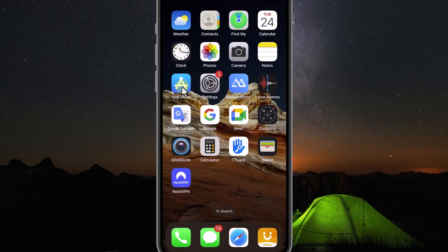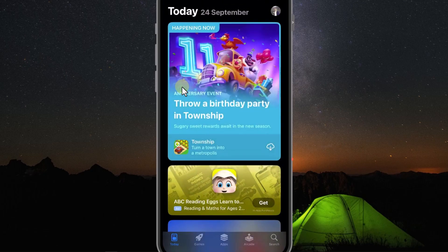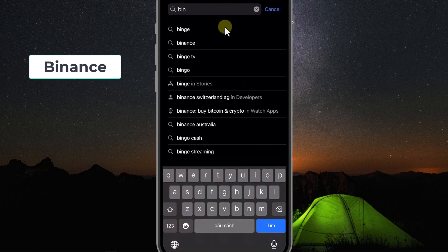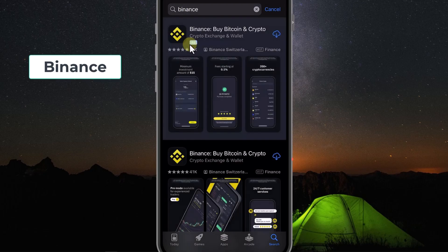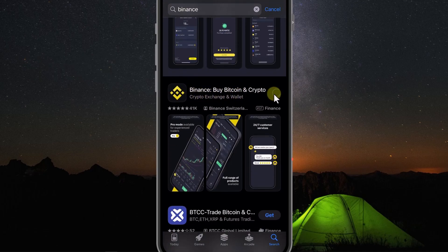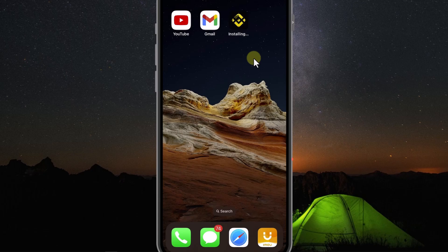Now we will download the Binance app. If you use iPhone, go to the App Store. If you use Android, go to Google Play, select search, and press Binance. We will download this app. After the download is complete, you open it.